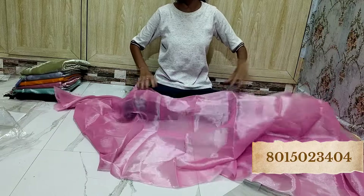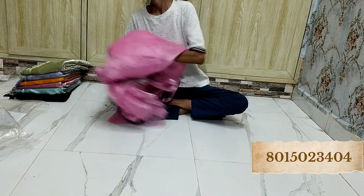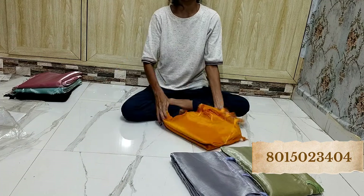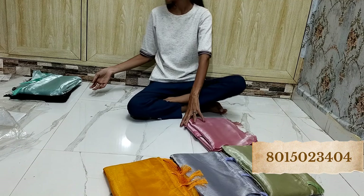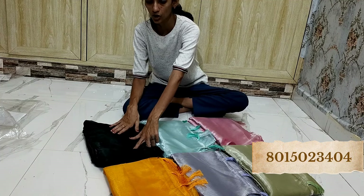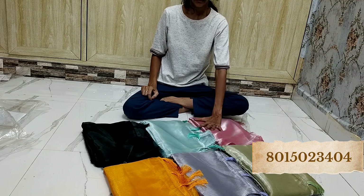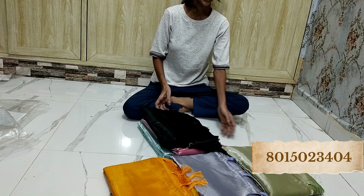Dekhye — kitna amazing, beautiful saree, beautiful quality. So you have multiple color options for this saree. Whichever you like, just take a screenshot. This one is not black — it is dark bottle green color, very amazing color, beautiful quality and the fabric. So whichever you like, just take a screenshot and send it to us on the WhatsApp number given on the display.